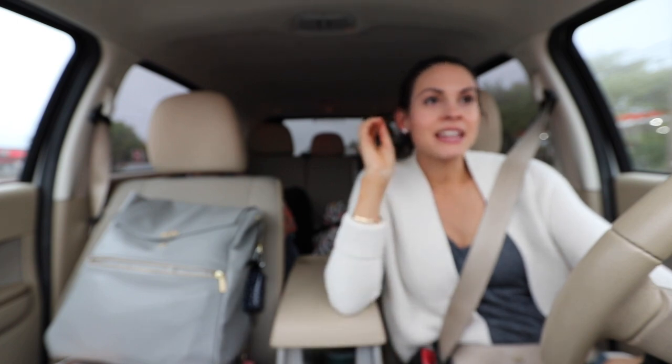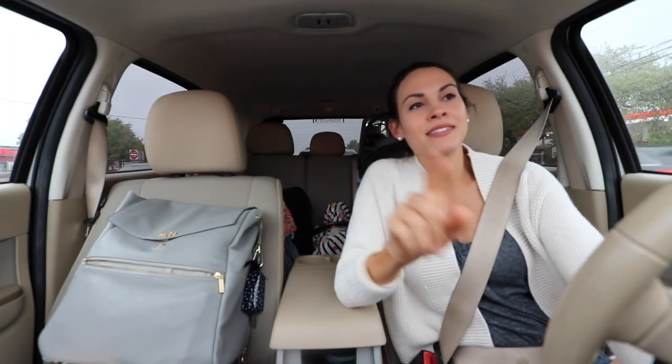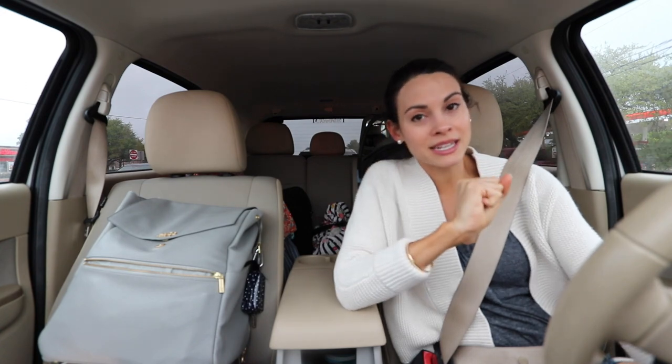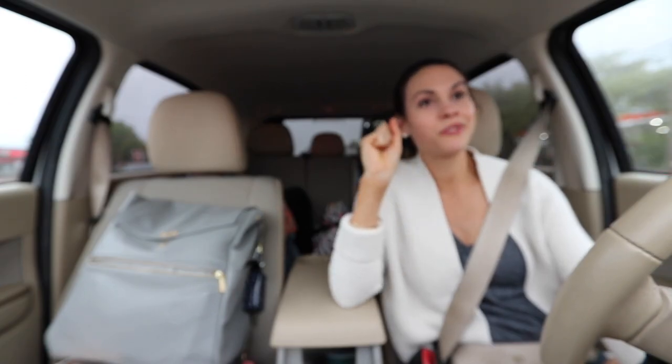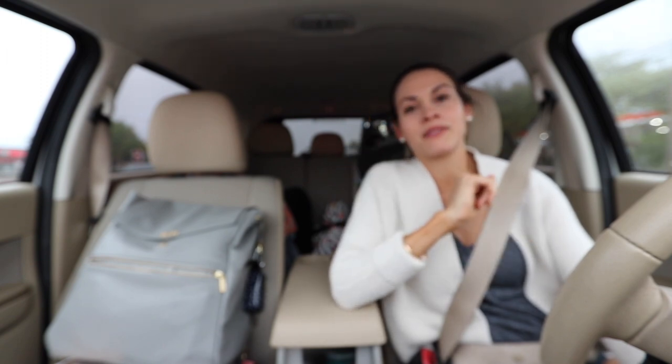Alright guys, I'm going to leave it right here for today. I hope wherever you guys are, you're having a blessed day. Don't forget to subscribe to the channel to see all of our vlogs and all the updates at the treehouse. We will meet you right back at the treehouse next time when I get back up to Dallas — Justin and I plan to be moving all that dirt, so check out all the updates coming up next.